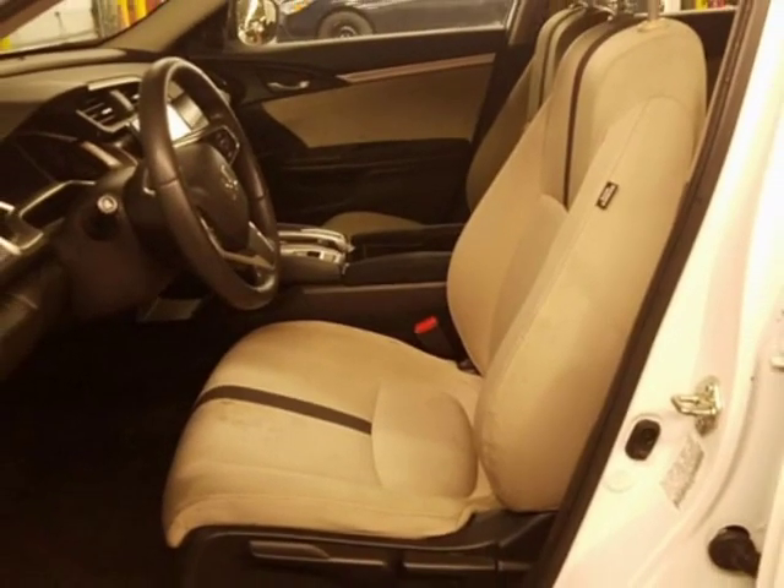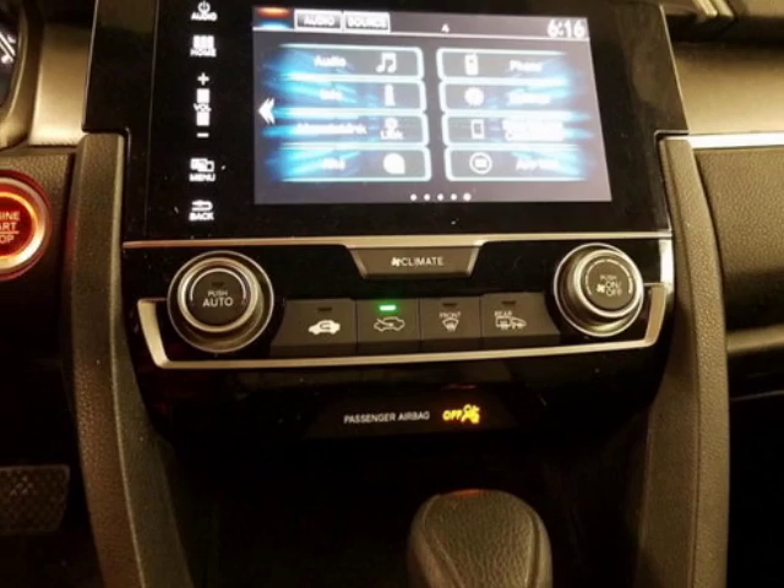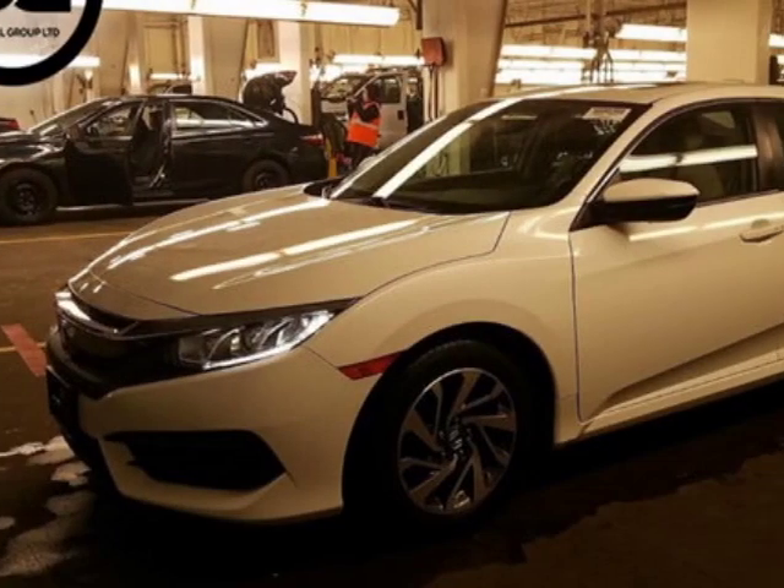auxiliary audio input, moonroof, and keyless entry. Call 908-241-6262 or email our friendly sales staff today to schedule a test drive.